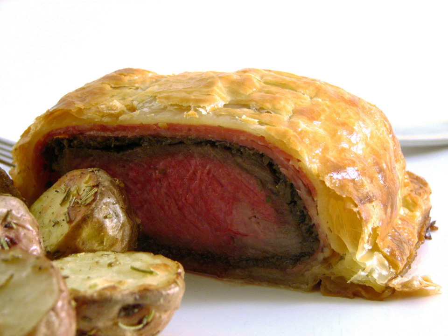Beef Wellington is a preparation of filet steak coated with pâté, often pâté de foie gras and duxelles, which is then wrapped in puff pastry and baked. Some recipes include wrapping the coated meat in a crepe to retain the moisture and prevent it from making the pastry soggy. A whole tenderloin may be wrapped and baked and then sliced for serving, or the tenderloin may be sliced into individual portions prior to wrapping and baking.